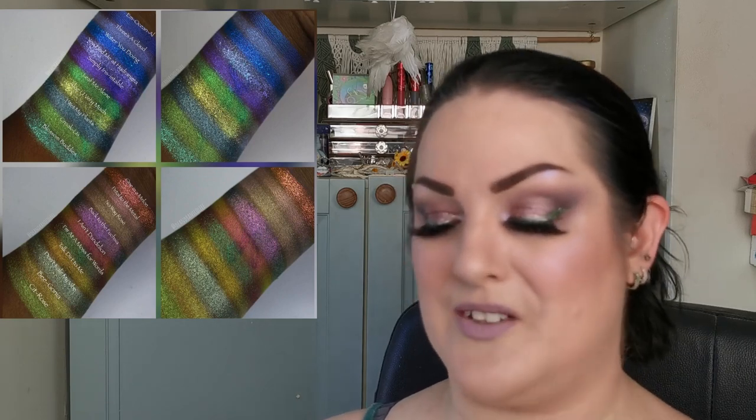Blend Bunny have done it again with another absolutely stunning palette — Sugar and Grunge, launching June 30th. I have a few palettes from Blend Bunny and I absolutely adore the formula. This color story definitely takes me back to the 90s — it's kind of 90s grunge and I absolutely love it. She's done an absolutely amazing job and it's going to retail for $41 US. Let me know if any of you are going to be picking this up.